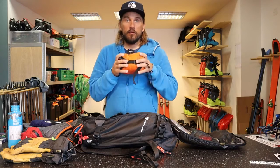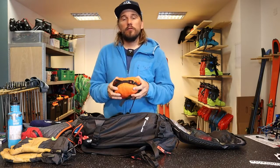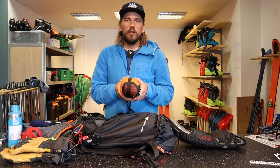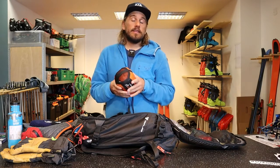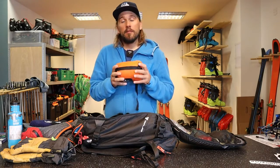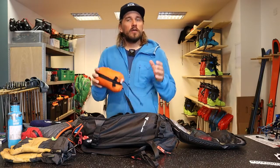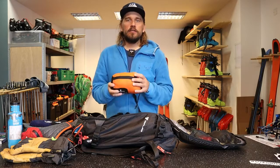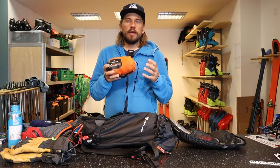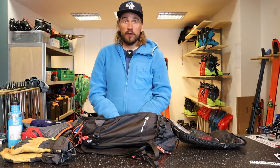This shelter fits two people, so if we have a bigger group we often bring more and spread them out so we have enough shelter for the whole group. This is something you often have in your backpack but don't often use — but it's a real game changer if you're out skiing in really bad, stormy weather. You jump in and suddenly it's warm with no wind. The space is limited so it gets warm pretty fast with two people in there — great way to get to know new people.